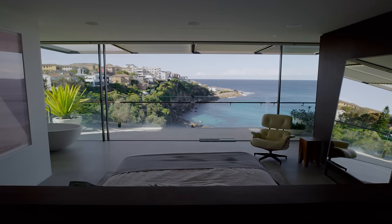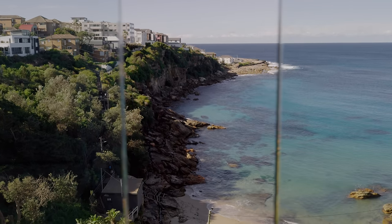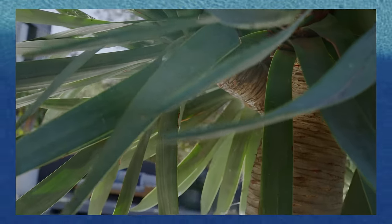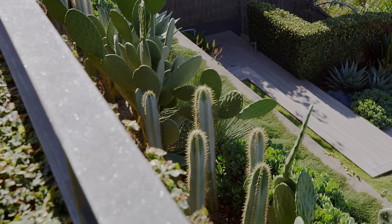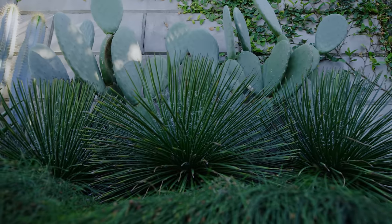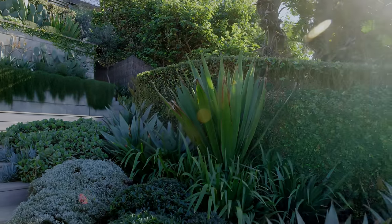It's a steep site which falls down to the water, so there's so much exposure to the winds, which obviously carry salt with them as well. We were really keen to work with succulents and cactus. Plants like that will only shine when combined with some of the softer plantings we've used across the site — coastal plants, the silvers and greys that give us that coastal feel.